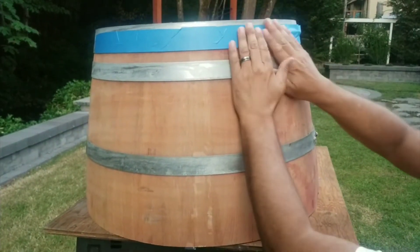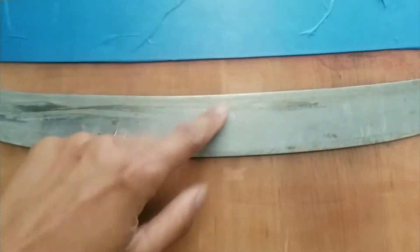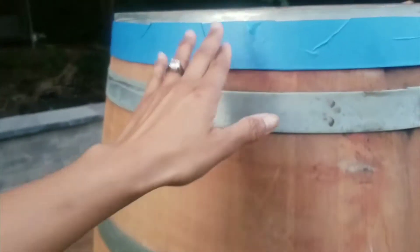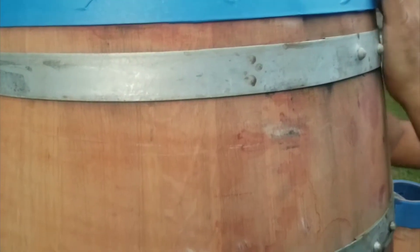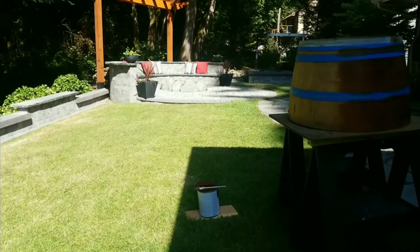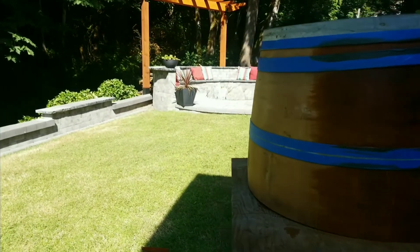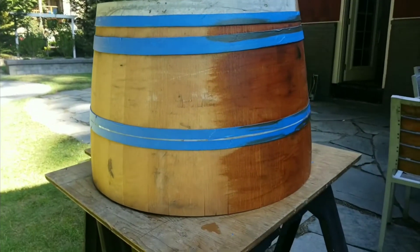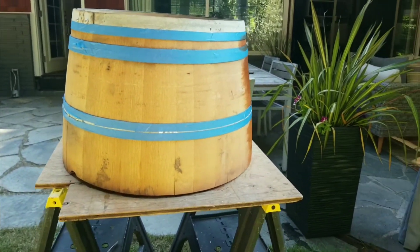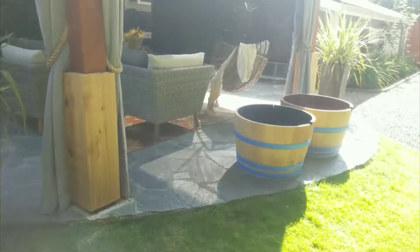My husband is still trying to help me cover it — all this, what I call it, metal band. So the process is we put this tip on first so that when it's stained later it doesn't go anywhere. Then he's going to hand it over to me, and after that I'll stain everything guys. I'll show you how it goes next.